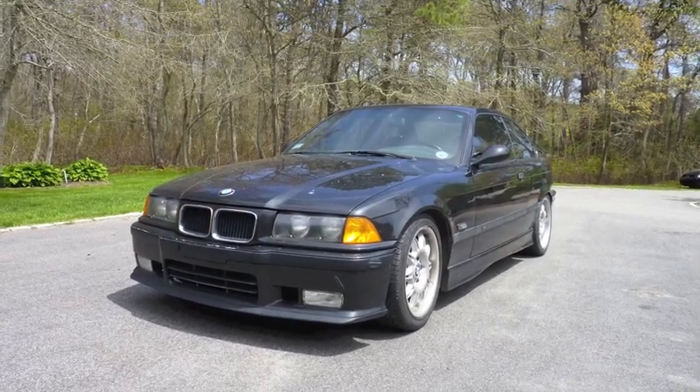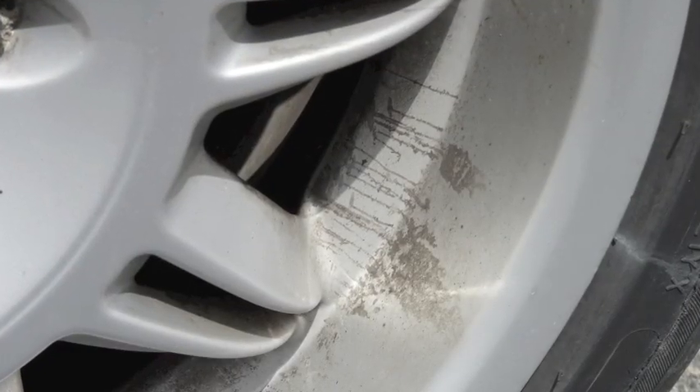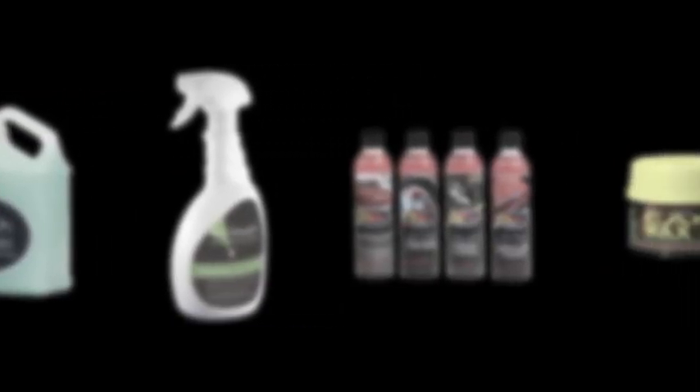Your car is one of the most valuable things you own. Every day it's exposed to harsh UV sunlight, acid rain, and a variety of road chemicals that can cause permanent damage. I've tried dozens of products to both clean and protect cars, but I can tell you none of them provided any lasting protection.